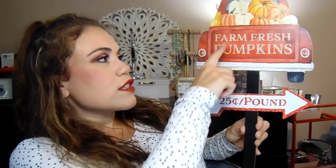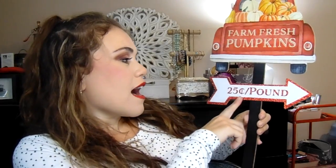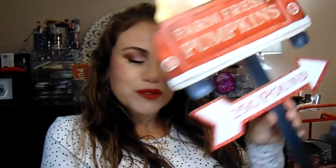Then I got this sign — I thought it was so cute. It's a little red truck that says 'Farm Fresh Pumpkins' and then it says '25 cents per pound,' and it has a little stick that you can put in the ground. I'm going to put this outside in our front lawn to decorate it a little bit, just to give the house a little sprucing up. For a dollar, it's literally the best.